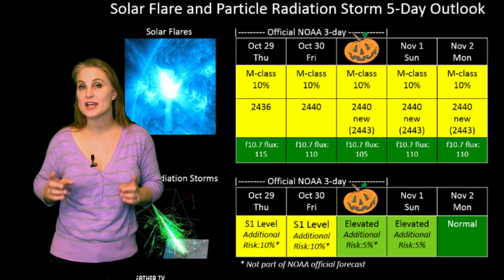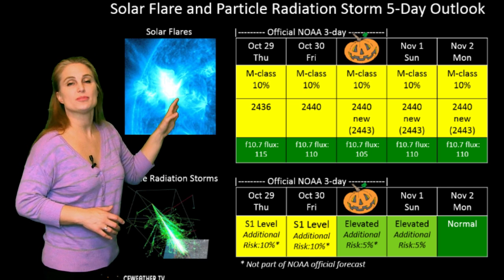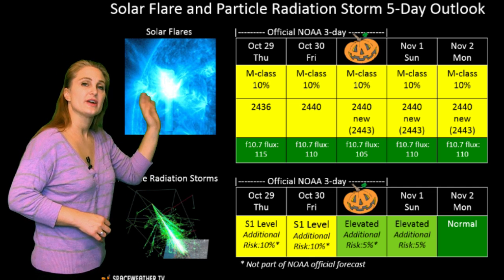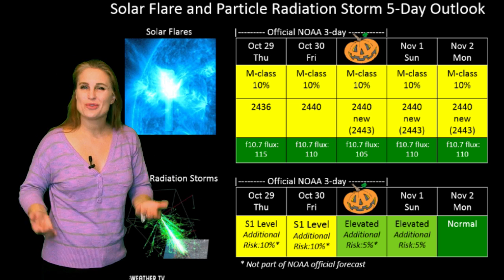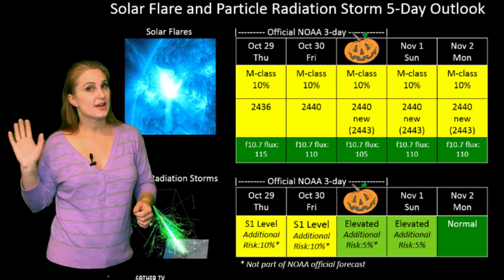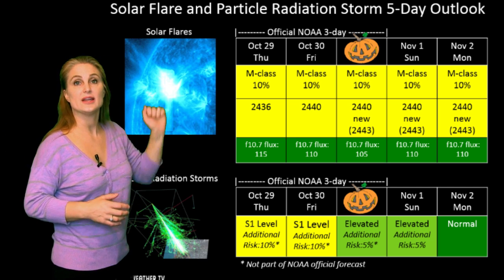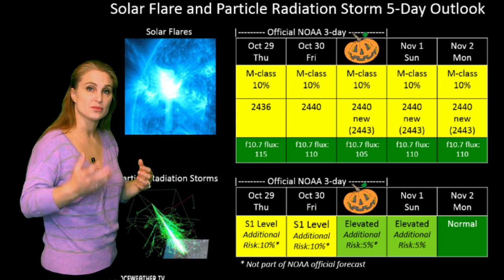Switching to your solar flare and particle radiation storm outlook over the coming week, NOAA is only giving us about a 10% chance of an M-class flare over the coming days, because right now there really aren't any M-flare players on the disk itself. However, we do have that east limb region that is rotating into view, so these numbers will likely increase as the week continues.